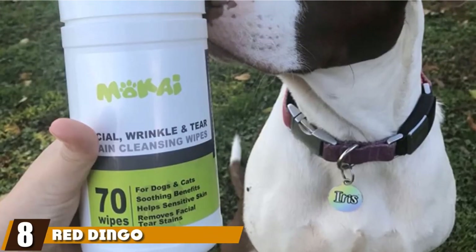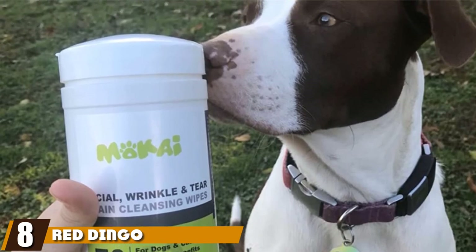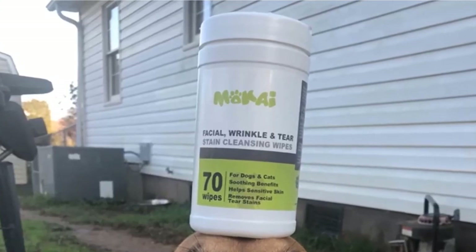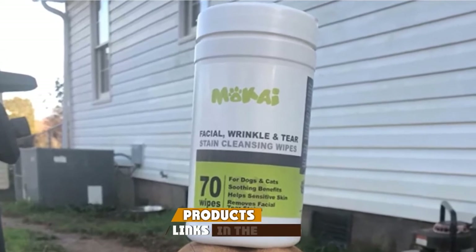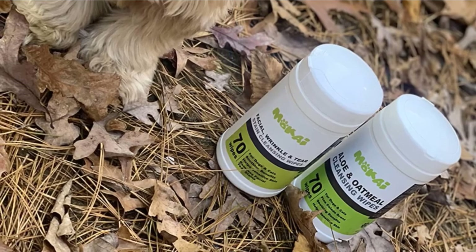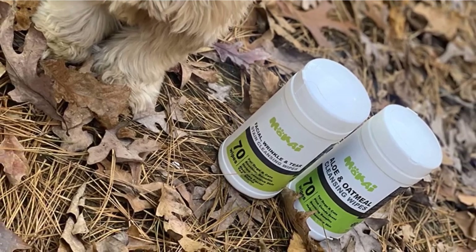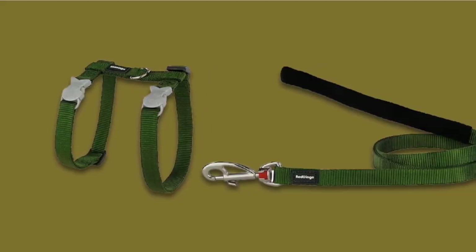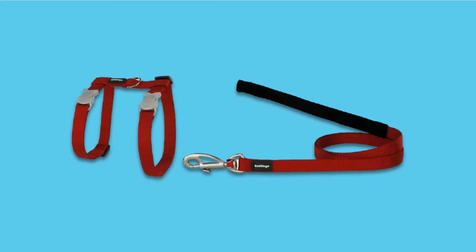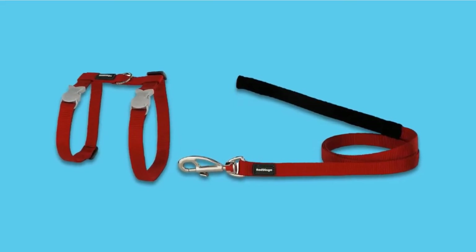The number 8 position is held by Red Dingo Classic Nylon Cat Harness and Leash. Designed with unique fish buckles, the Red Dingo Classic Nylon Cat Harness and Leash is durable, stylish, and sure to draw attention to your beautiful feline. While the H-style makes fitting this harness a breeze, the adjustable straps enable you to make sure it fits your cat and doesn't let them escape. This option includes a four-foot leash.